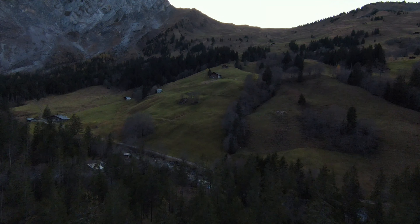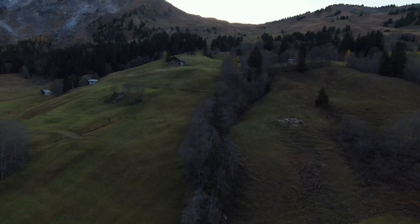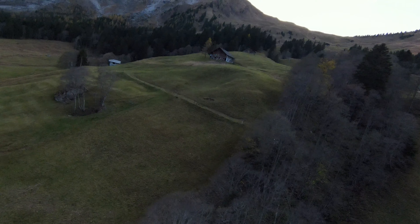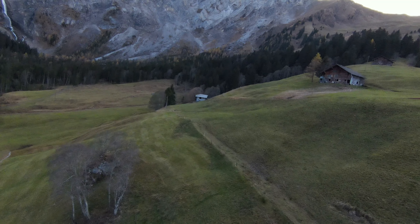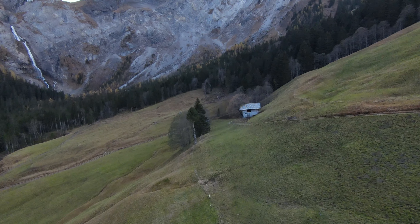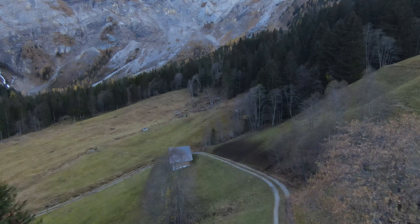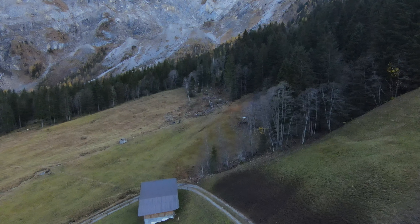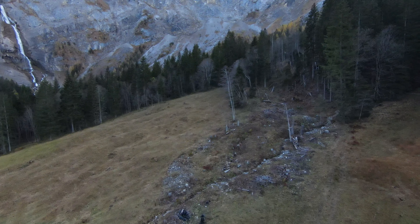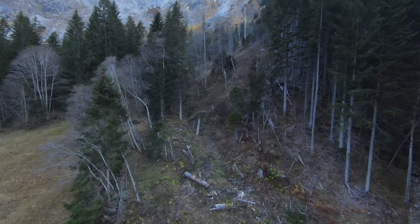Thank you all so much for following my channel. Look here — I have to lower the gimbal a little bit because of the brightness. These trees here aren't even orange anymore. My friends, the waterfall is there in the background. And now let's go this way. There's a little machine down there below. Let's come over from up here — we haven't come this way yet.